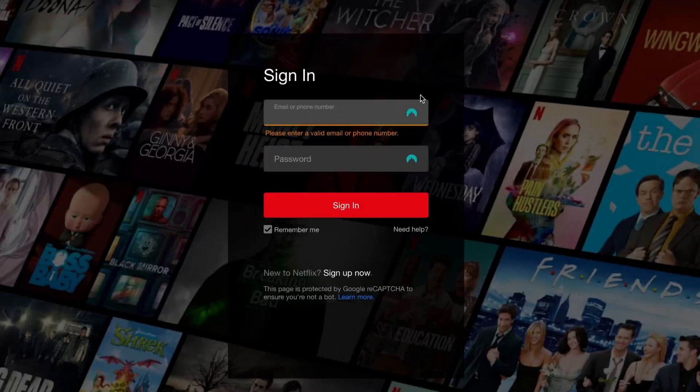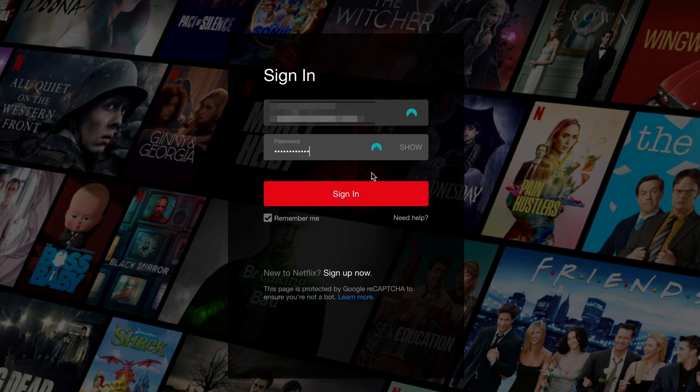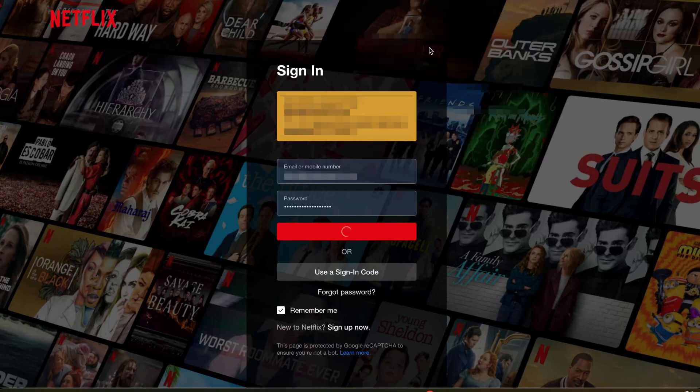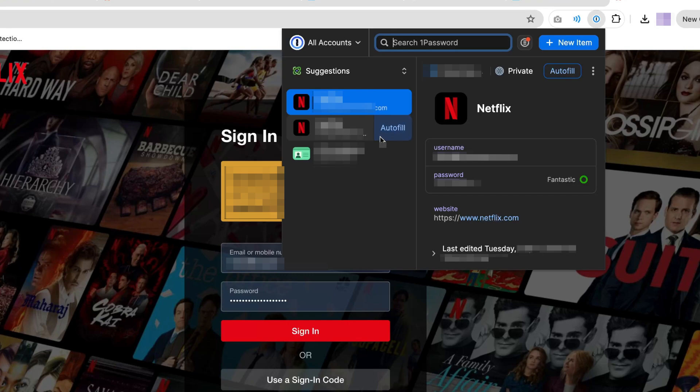I use Autofill. This feature is kind of a given for most password managers, but when it comes to these two, I find NordPass a bit more convenient. After a recent update, it allows me to autofill in a single click, in comparison with 1Password where there's a drop-down menu involved. Both also require that you have a browser extension for autofilling in the browser.